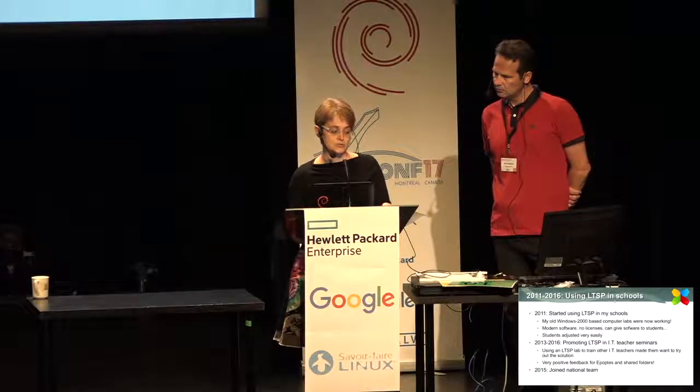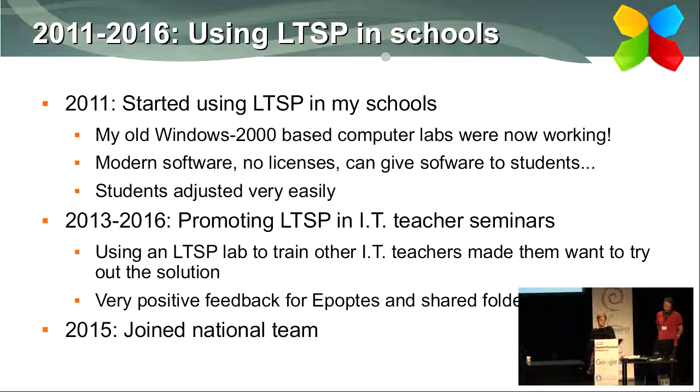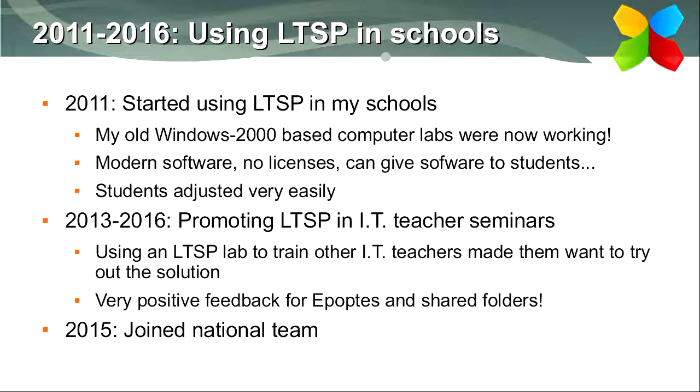From 2013 to 2016 I also worked as a teacher trainer in prefecture seminars. I decided to use an LTSP lab for the training courses, so my colleagues had the opportunity to use the lab as students and see the benefits of LTSP, Epoptis, School Scripts, and shared folders in action. The feedback was very positive — they were excited and one after another wanted to implement the LTSP solution in their schools.